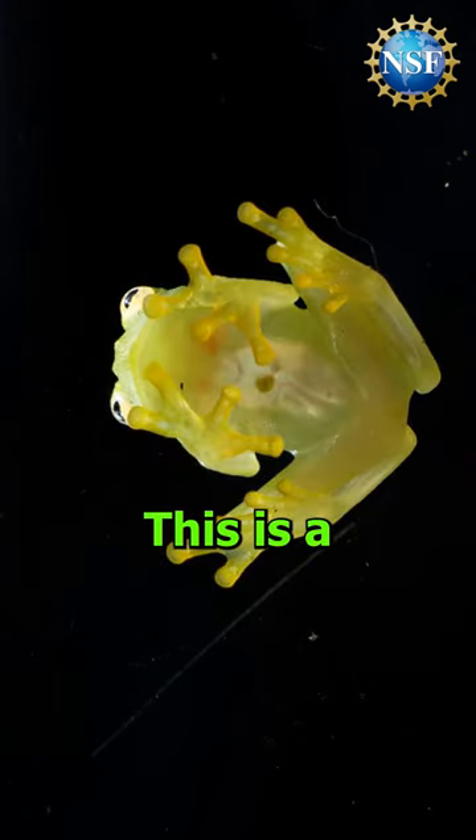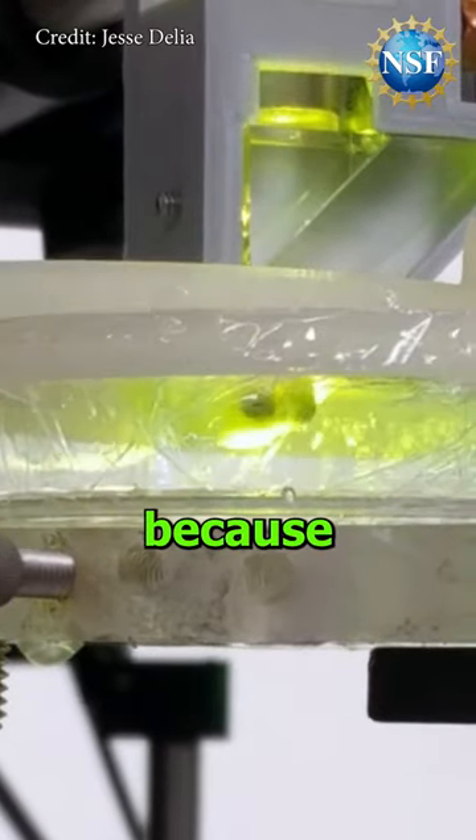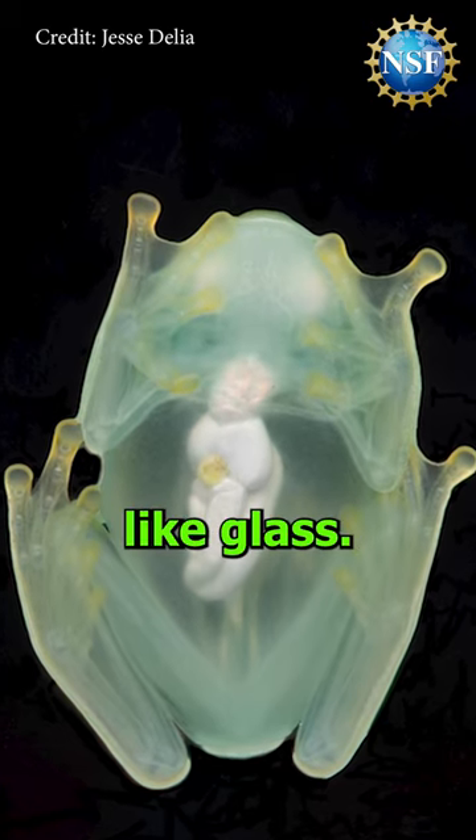This, you have to see to believe. This is a glass frog, given that name because while its skin is green, it can also appear translucent like glass.